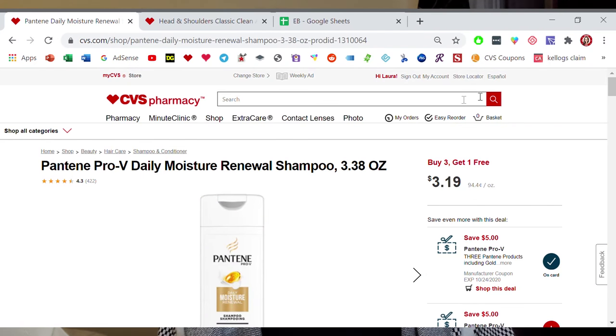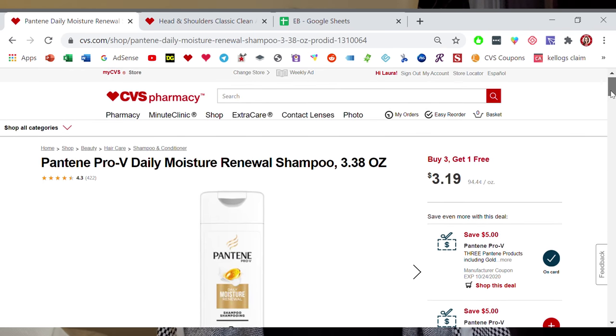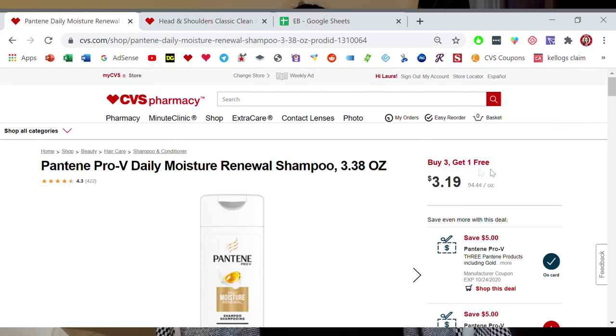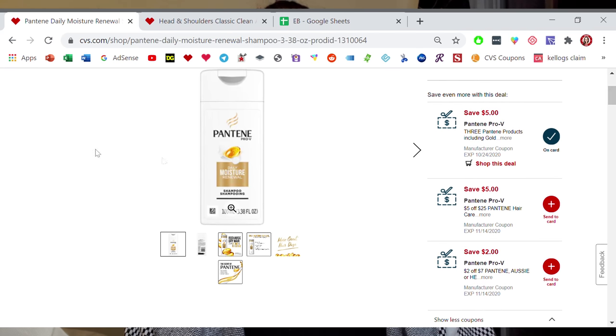The first one we're going to go over is on the Pantenes. The Pantene travel sizes, which are the 3.38 ounce, they are on a sale for buy three and get one free. They're normally priced at $3.19 each. But here is the glitch — look at all of these coupons which are attaching to this.